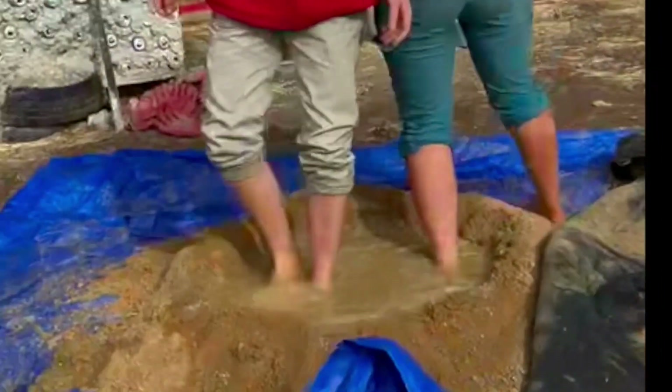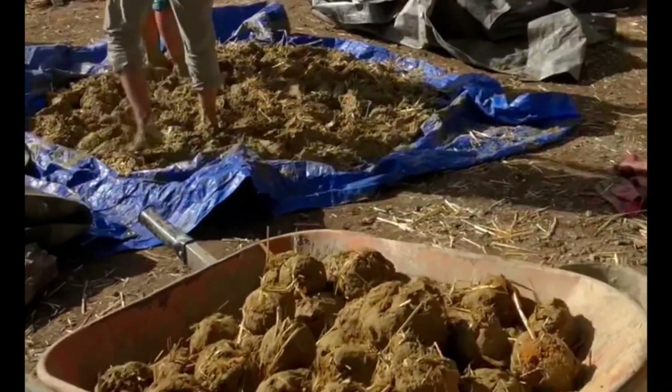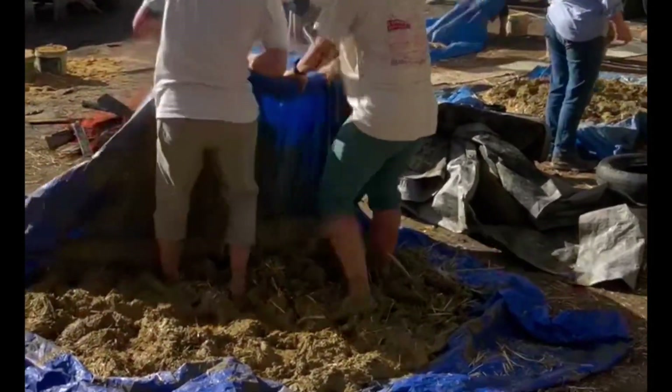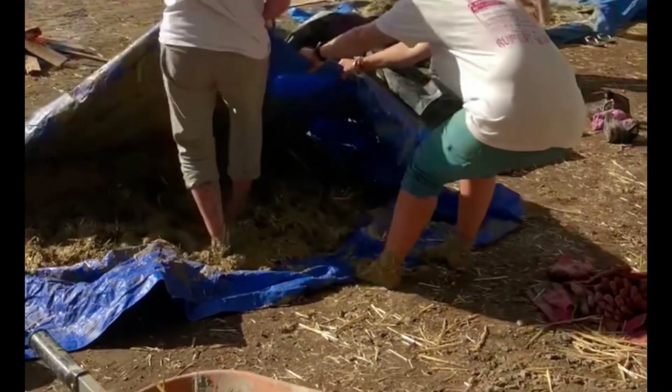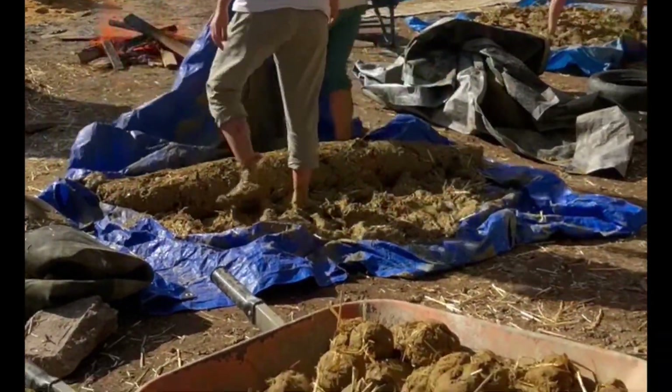We utilise natural building techniques such as the creation of cob, not only to infill against the tyre wall but also for a beautiful natural render. This process involves a lot of hard manual labour, so it was really important and wonderful to have so many volunteers who could come and help.